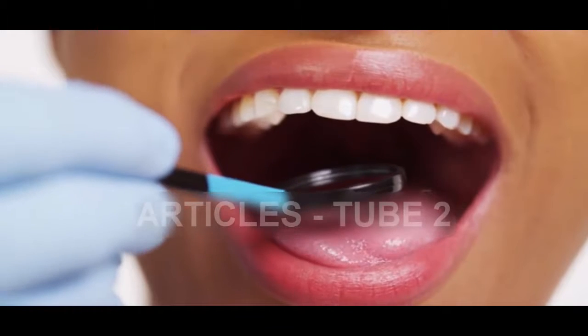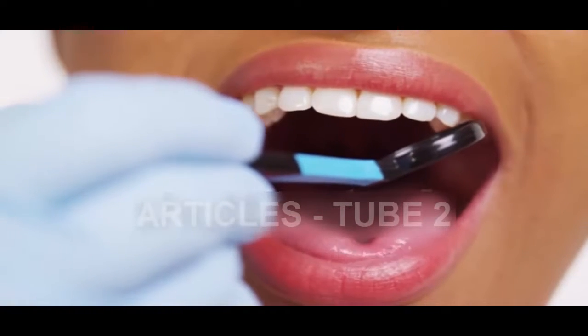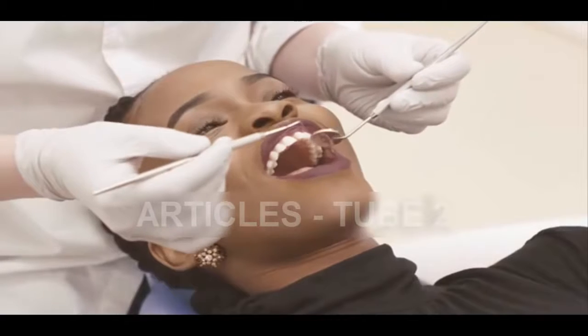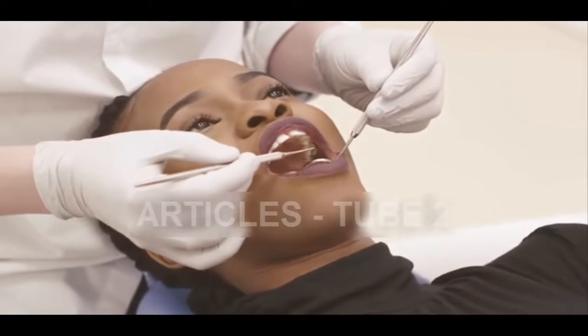However, using Tideglusib, previously used to treat neurological disorders, could now offer a natural solution to help cement the gap. When a cavity is created, stem cells in the body create a thin layer of material known as dentine.